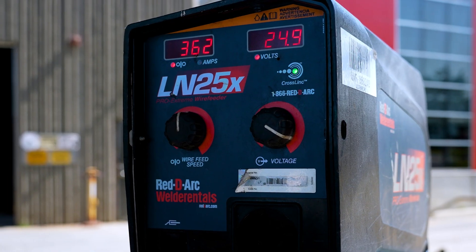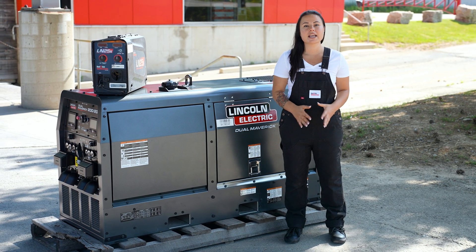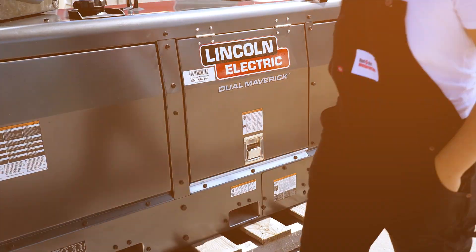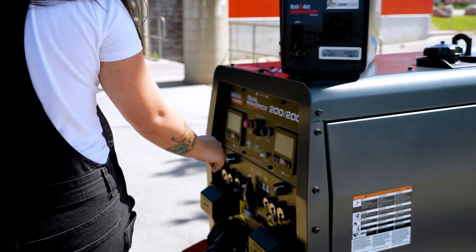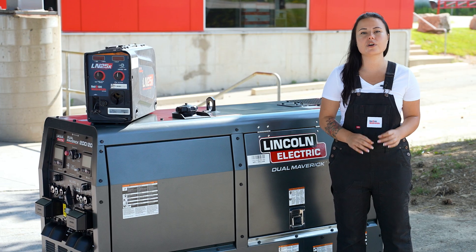Is voltage drop a concern? The built-in True Voltage technology allows the welder to compensate for voltage drop to further improve operations. Designed to run at lower noise levels, it delivers power without distraction. Stand next to this machine and be able to have a conversation or hear control-related communications more easily.